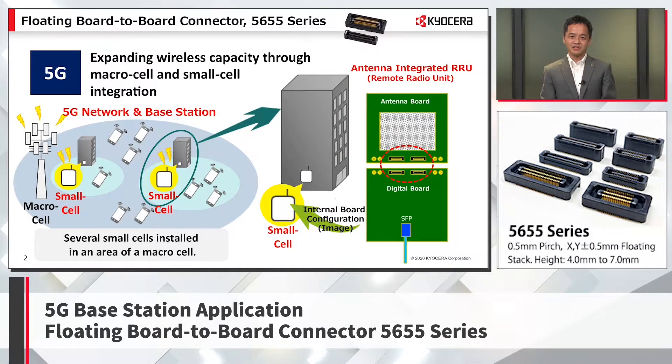Even when we say 5G, this is not about smartphones, but a proposal for the base station. As you already know, the features of 5G are enhanced mobile broadband, ultra-reliable low-latency communications, and massive machine-type communication. To achieve these goals, in addition to the below 6 GHz frequency band called sub-6, the millimeter wave band, which is more than 28 GHz, will also be used.